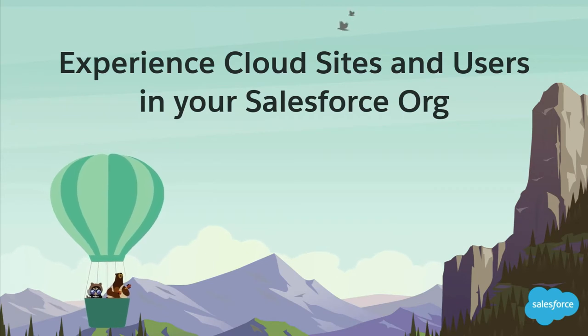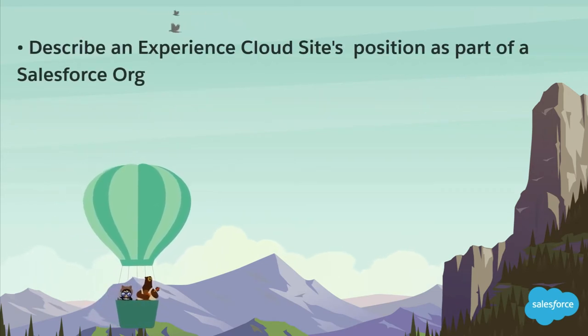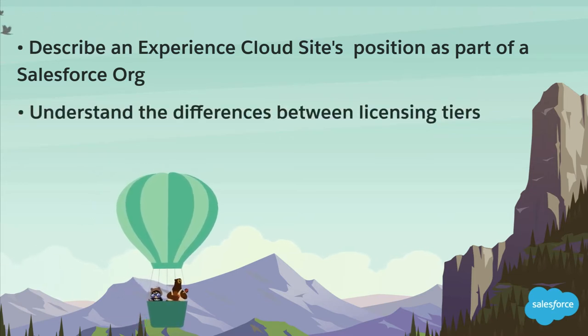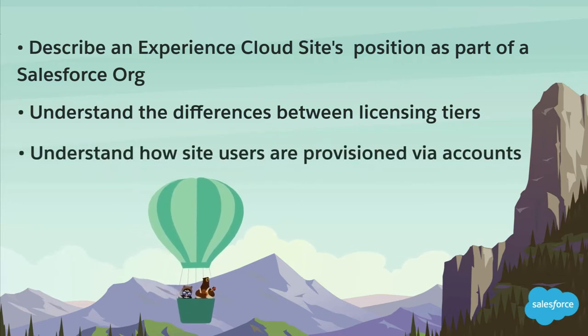By the end of this video, you'll be able to describe an Experience Cloud site's position as part of a Salesforce org, understand the differences between licensing tiers, and understand how site users are provisioned via accounts.